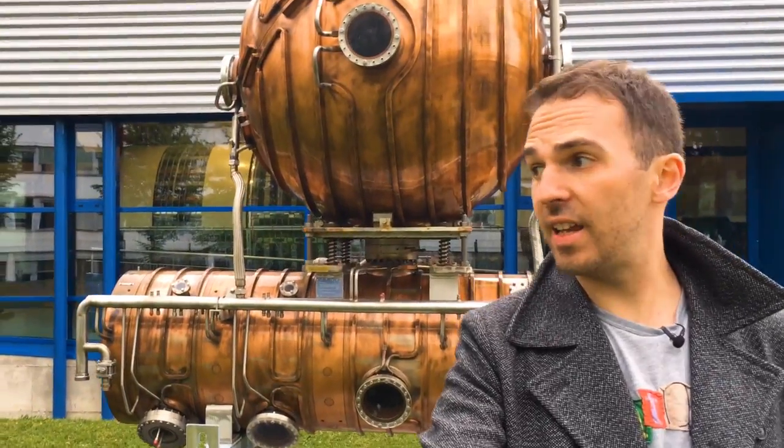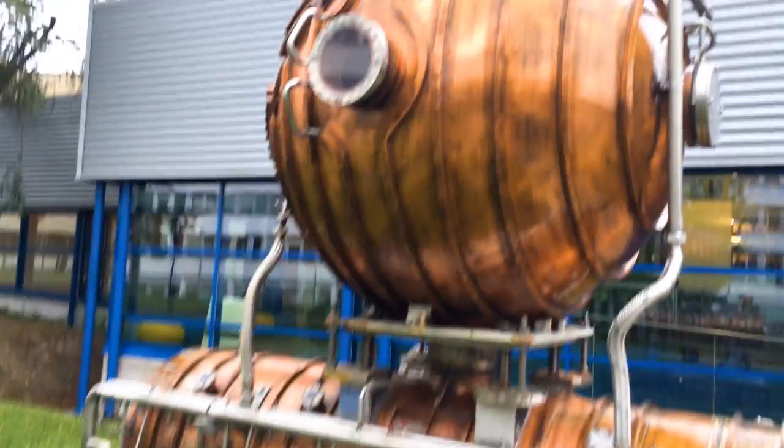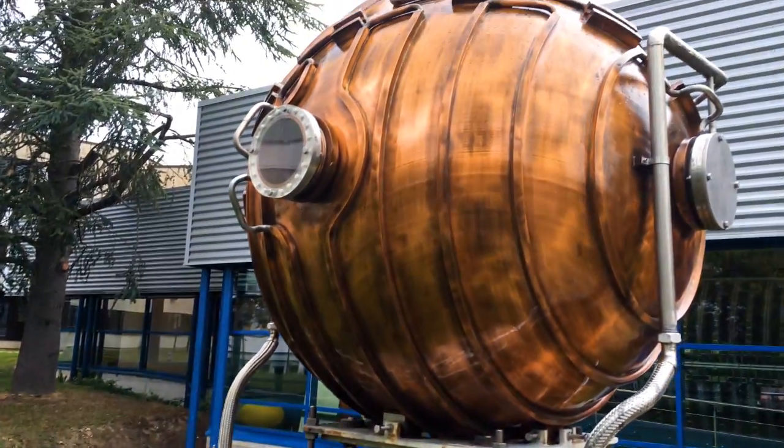Before the LHC there was LEP, and it used 128 of these radio frequency cavities. Using radio frequencies of 352 megahertz, these things would accelerate the electrons and positrons before collision.